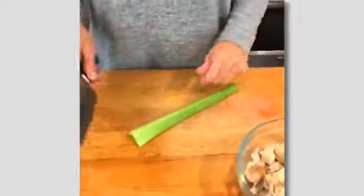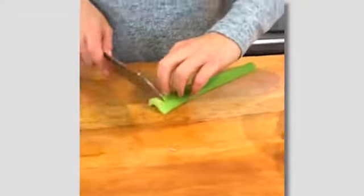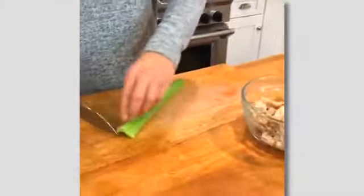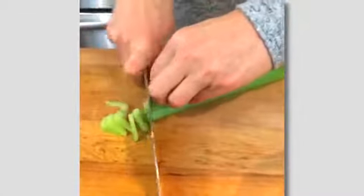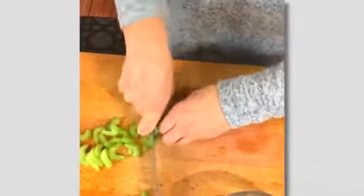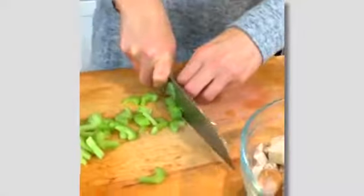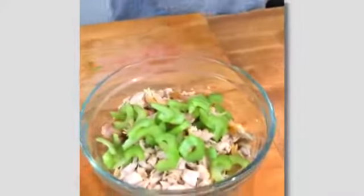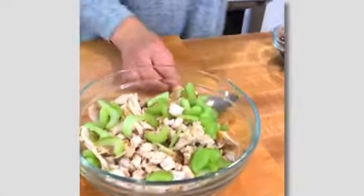I'm going to start by chopping up my celery. Good tip if you're new to cooking: put your hands into a claw shape to protect your fingers, and your thumb pushes the ingredient along. When you start to practice these little techniques you will get so much faster and more efficient in the kitchen. We need about a half a cup of celery, so I'll do two stalks.